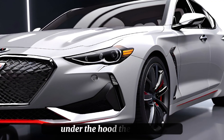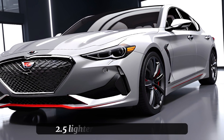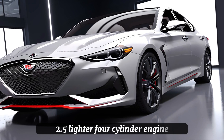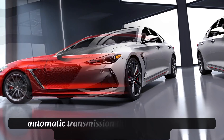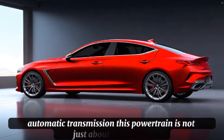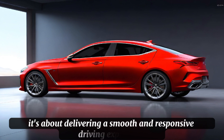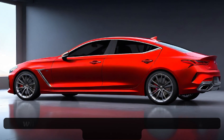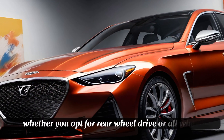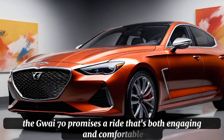Under the hood, the G70 2.5T features a new turbocharged 2.5-liter four-cylinder engine that sends 300 horsepower through an eight-speed automatic transmission. This powertrain is not just about raw power — it's about delivering a smooth and responsive driving experience that's befitting of a luxury sports sedan. Whether you opt for rear-wheel drive or all-wheel drive, the G70 promises a ride that's both engaging and comfortable.